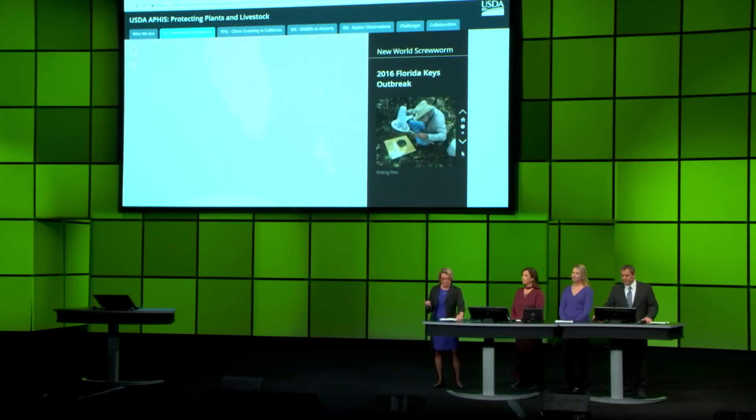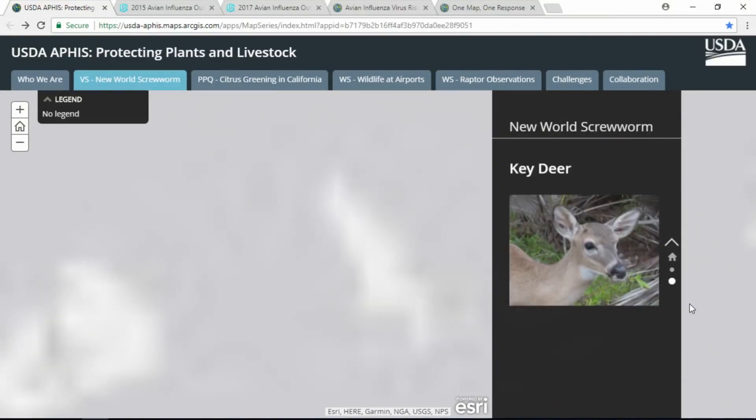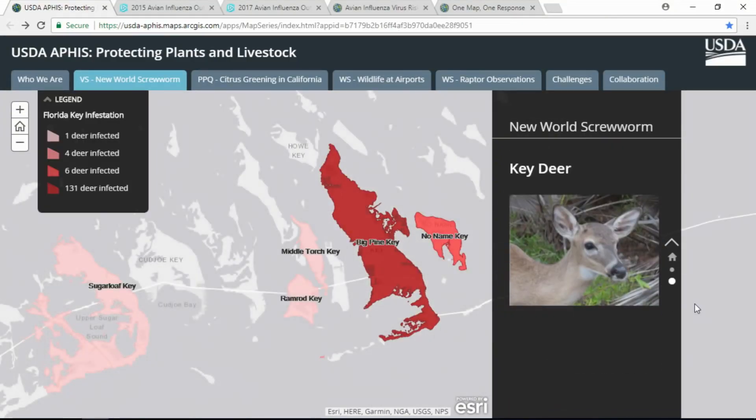In 2016, we mobilized into action to protect the endangered Florida Key deer from being killed by a screwworm outbreak, primarily on Big Pine Key, where it had the heaviest infestation, shown in red. We used story maps to communicate effectively across a variety of audiences how we protected the key deer, livestock, and the public. We averted the loss to the Florida livestock industry totaling about $2 billion.